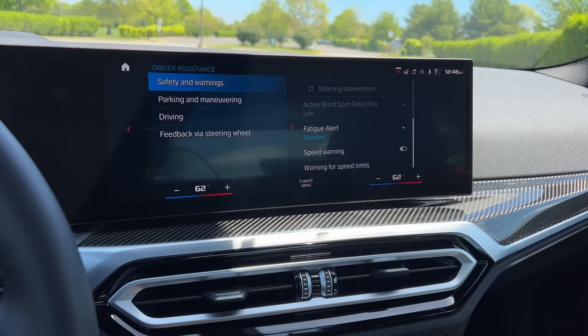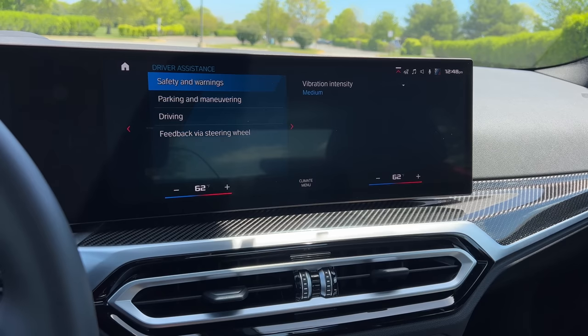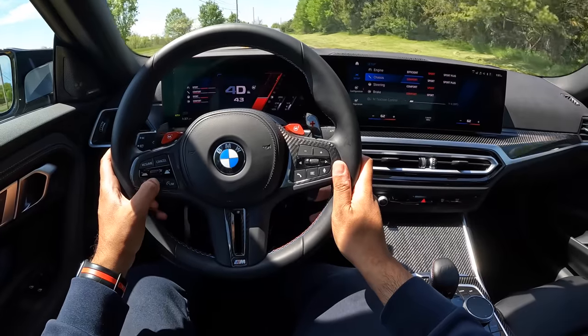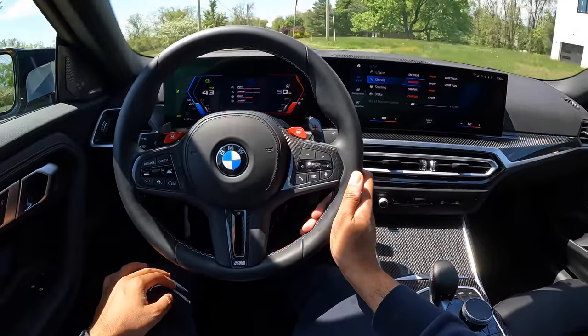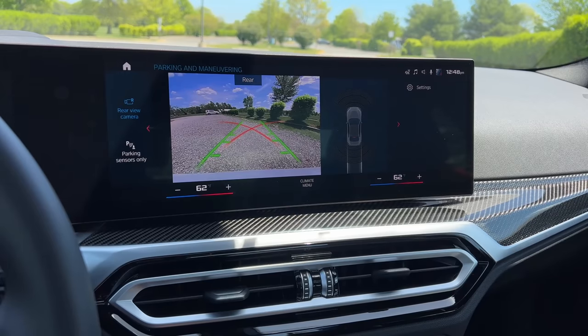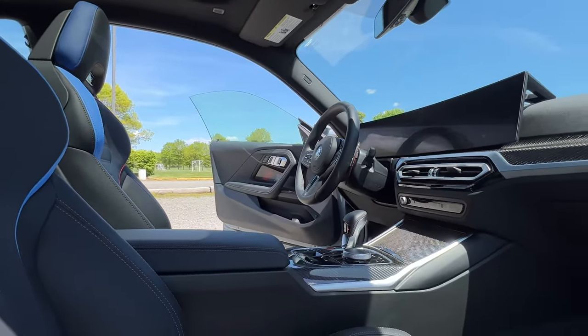As far as driver assist tech goes, you're pretty well packed with the basics. You can get adaptive cruise control if you go for the automatic M2 — it's not available on the manual M2. Not sure why, because even the Toyota GR Corolla gets adaptive cruise control with a manual transmission. You do have lane keep assist, but you don't have lane tracing assist and it won't automatically steer itself or change lanes. Camera-wise, you're just working with the rear view camera — I wish it had a 360 surround view or a 3D image view, but BMW doesn't think that's important for a car of this size.